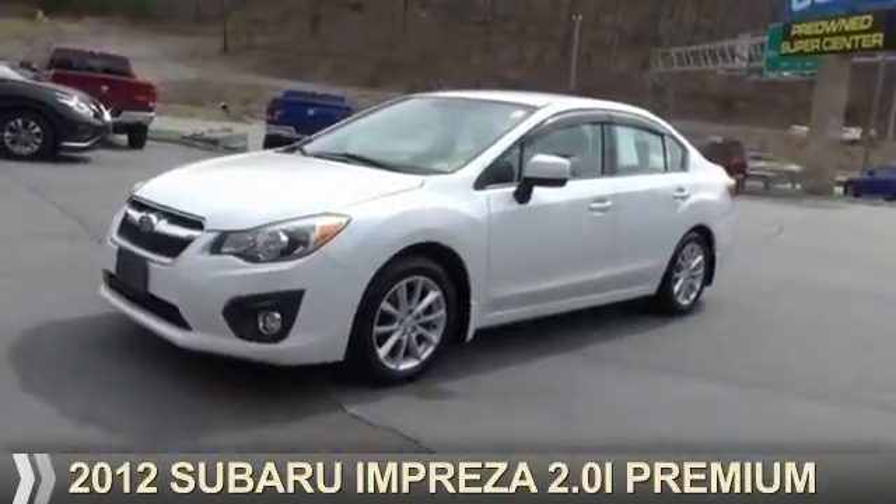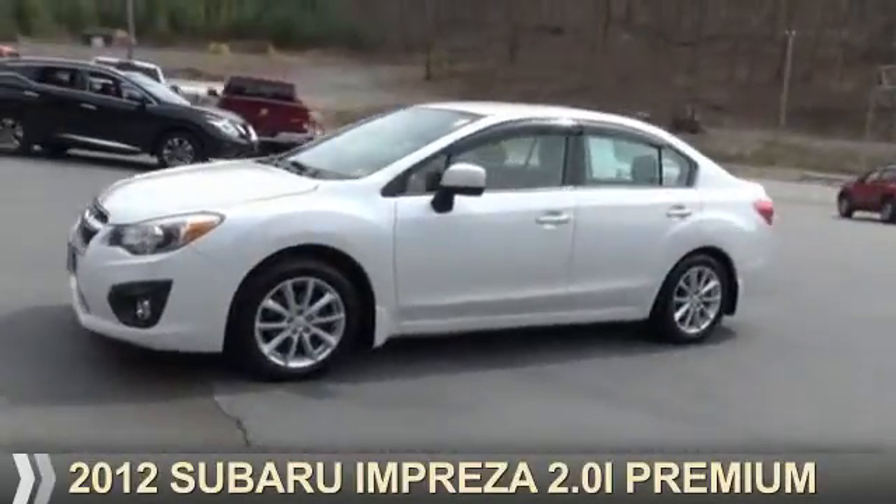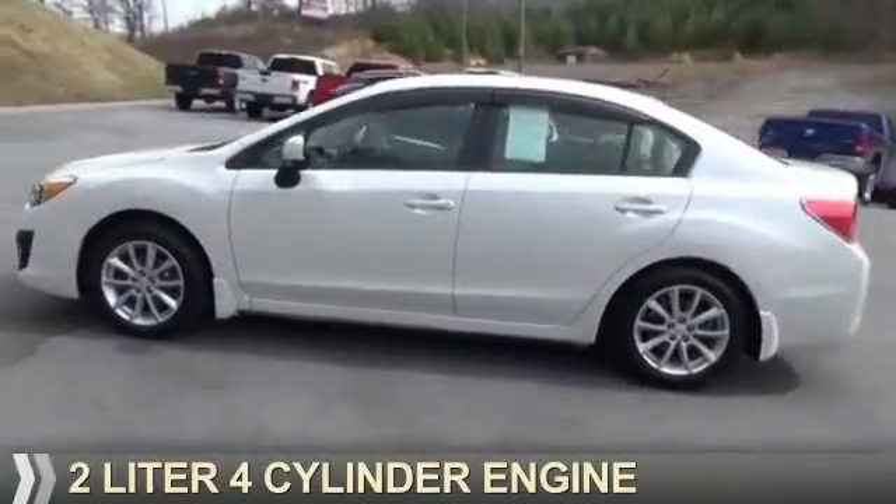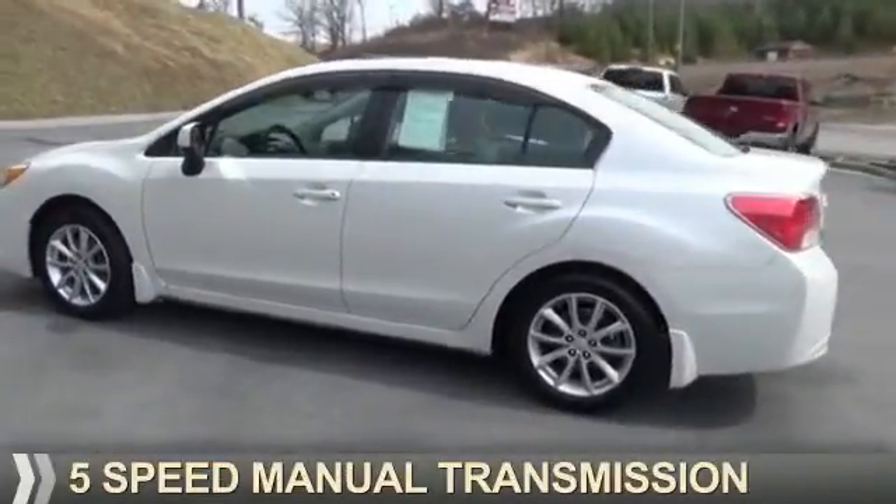Presenting the 2012 Subaru Impreza. It's powered by all-wheel drive, a 2-liter, 4-cylinder engine, and a 5-speed manual transmission.